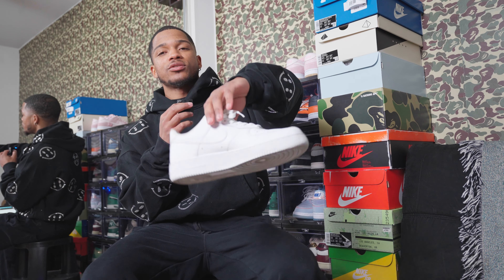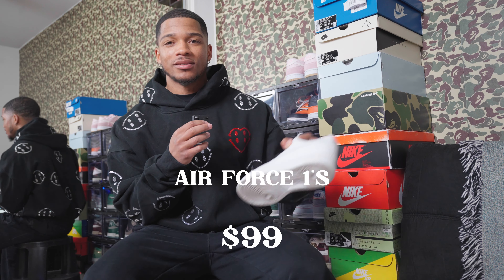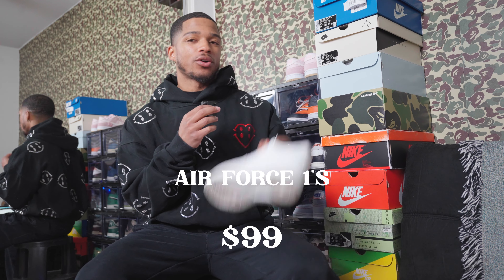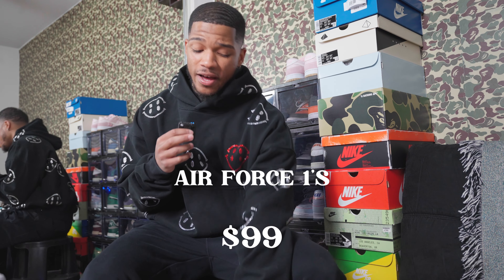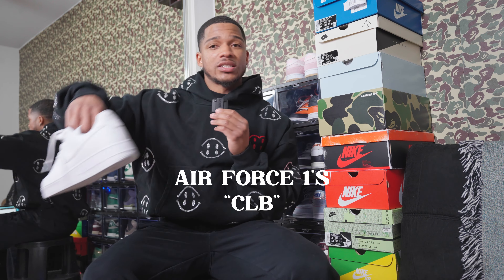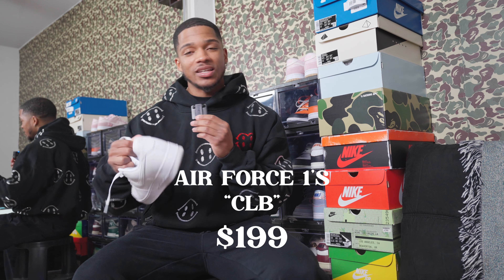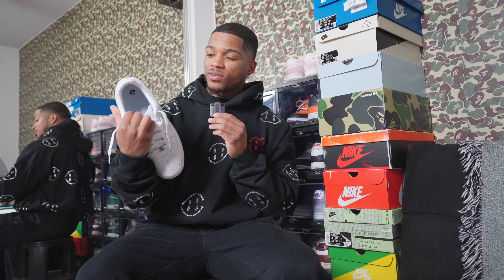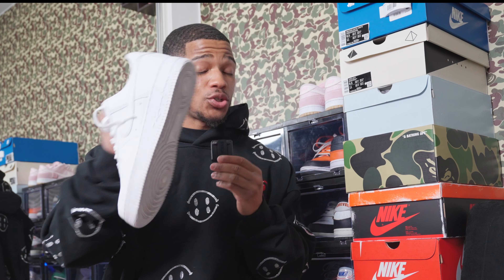Moving on from Jordan 1s into my Air Force collection — I only have all-white Air Forces. The first pair, the OGs, the Cocainas, are $99 on GOAT. If you don't have a pair of all-whites, every person — guy or girl — needs a pair of Air Force 1s. It's a staple shoe. I also have the Certified Lover Boy ones, which are $199 on GOAT. The only real difference is the logo on the back.